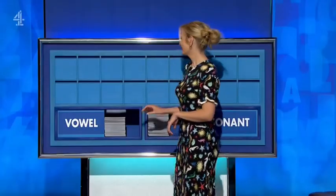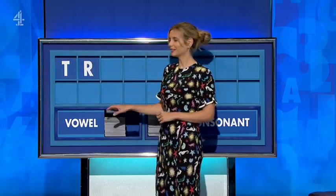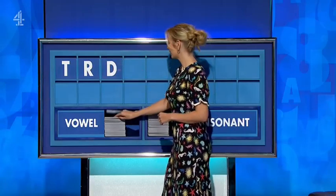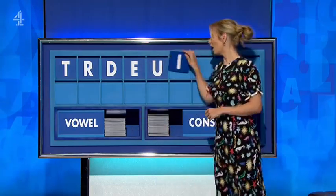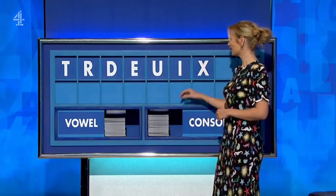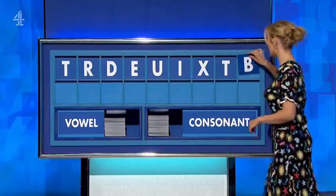Let's start with a consonant today, please. T. And another. R. And another. D. And a vowel. E. And another vowel. U. And another vowel. I. And a consonant. X. And another consonant. T. And a final consonant, please. B.